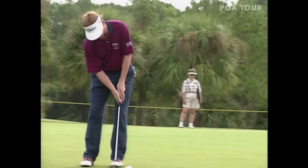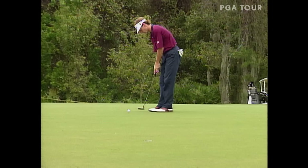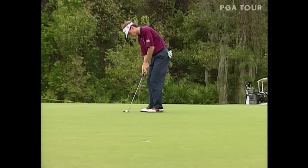He's no stranger to any of these golf courses because Faxon used to live right here in Orlando. Nobody rolls it better. That was a little left-to-right toppler. Now let's pick up Faxon for another birdie, this time at 17. Faxon — watch out when he gets this thing going.